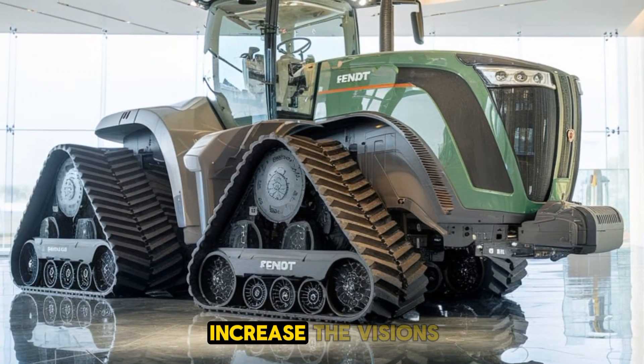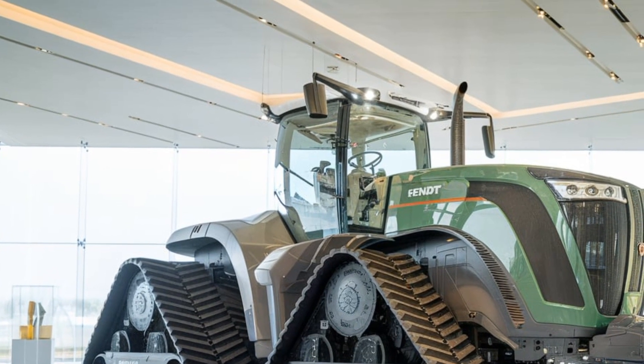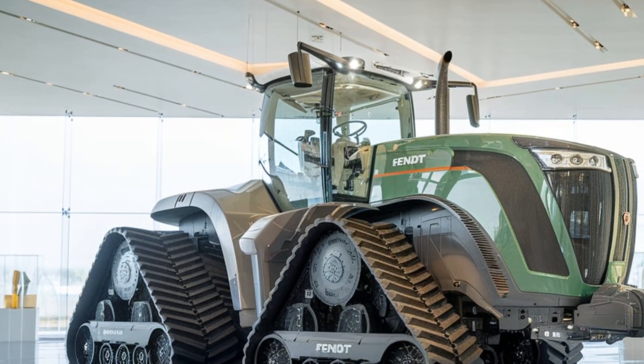Whether you're looking to increase efficiency, improve field health, or simply get the job done faster and better, this machine delivers on every front.